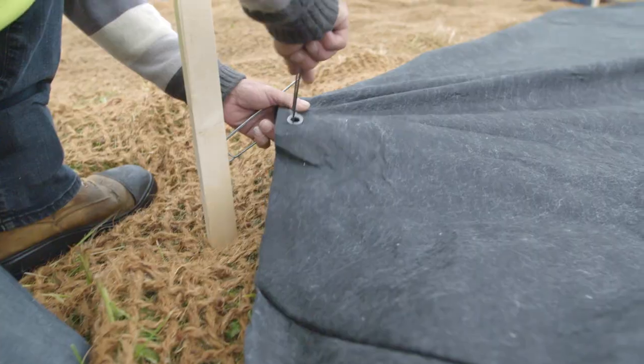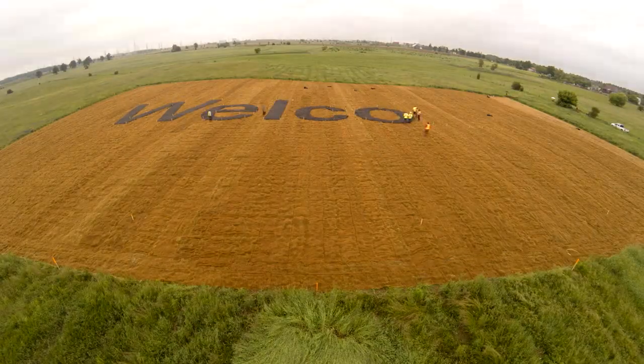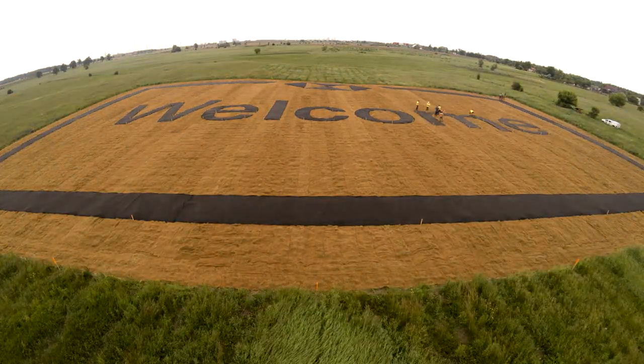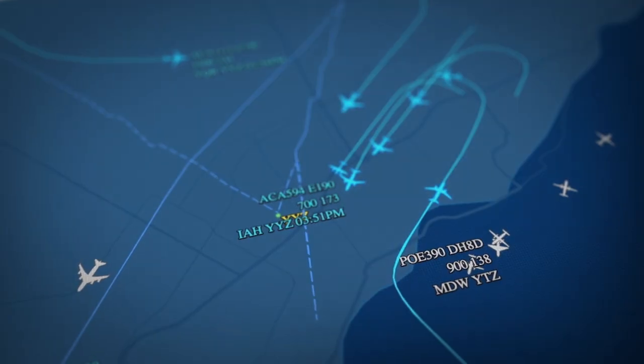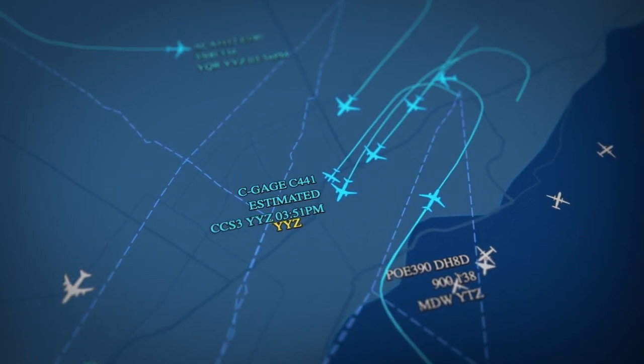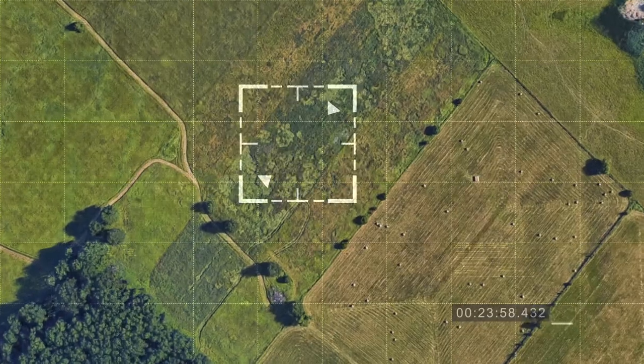At over 85,000 square feet, our mat was almost the size of two football fields. And to make sure everyone could see it, we worked together with Navigation Canada to place the mat directly under the flight path just outside of Toronto's Pearson International Airport.